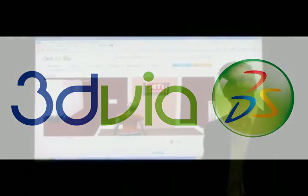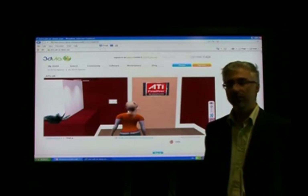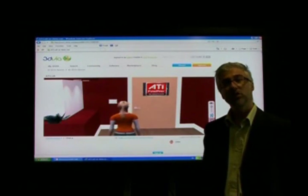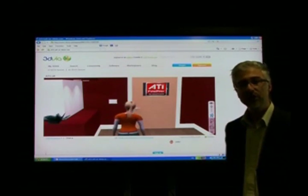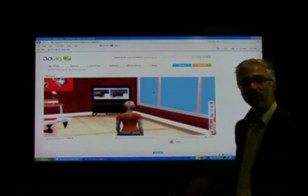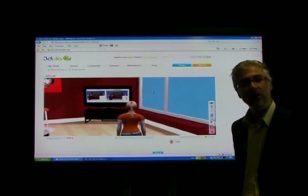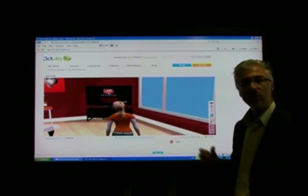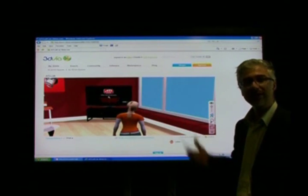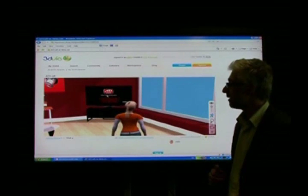With 3DVIA, our newest brand, which is about online 3D for lifelike experience, you see on the screen a virtual showroom we have done for AMD ATI, for them to promote their products in a virtual way. We'll see an example of what I was saying about VBO, which is a good illustration of our R&D cooperation with AMD ATI, whereby you see on the screen a big difference between graphic acceleration with VBO on, and when it's not.